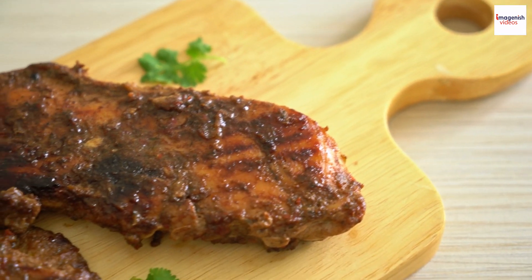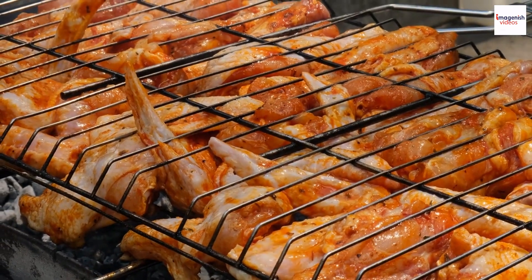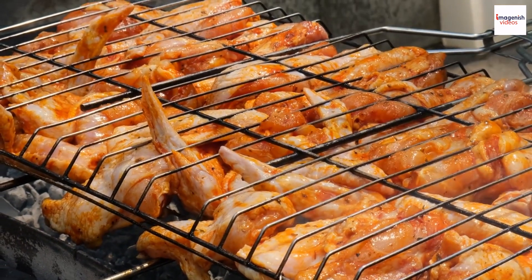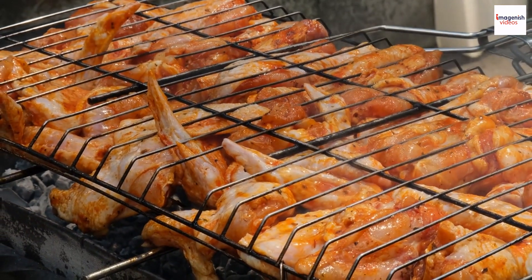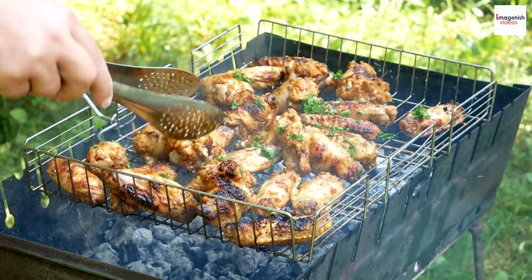Jamaican jerk chicken is a bold and flavorful dish that embodies the spirit of Jamaica. It's all about marinating the chicken in a fiery blend of spices, including allspice, scotch bonnet peppers, thyme, and more. The result is a spicy, smoky, and utterly delicious piece of chicken.